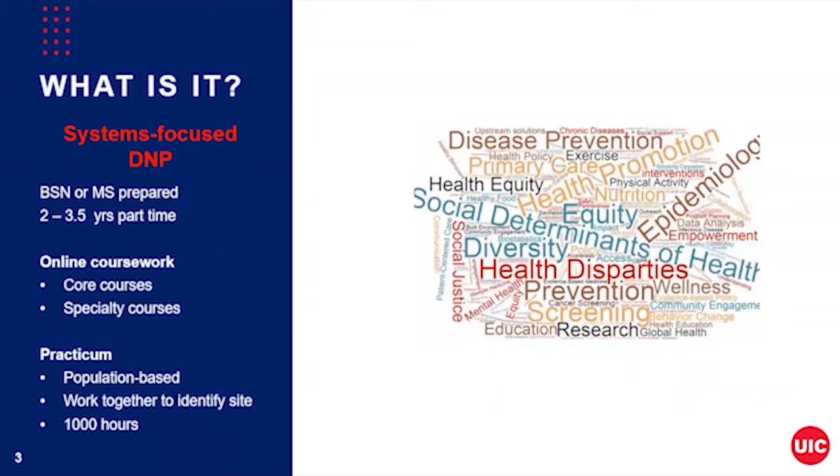Of course, the practicums are not all online. We've created some online learning practicum experiences, but students will have to be out working with populations for the specialty courses and the DNP project, which you conduct in the final semesters of your coursework. All student practicums and the DNP project address those population-based concerns or groups, and we'll work with you to identify your practicum site — you don't have to do this alone. By the time you graduate, you will need to have accrued a thousand hours of clinical time, and if you have graduate clinical hours that are leadership or population-focused, we can generally count those towards those thousand hours.